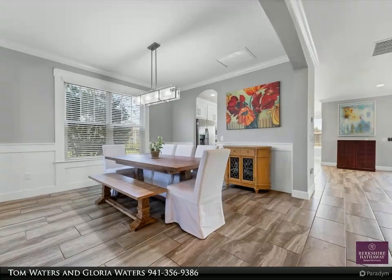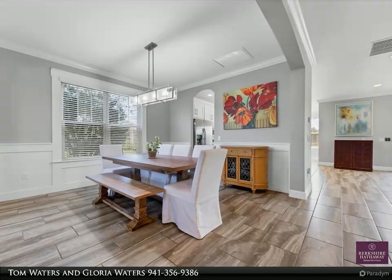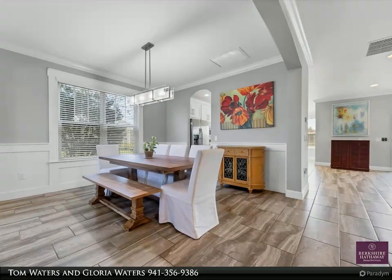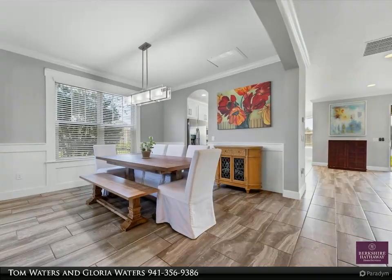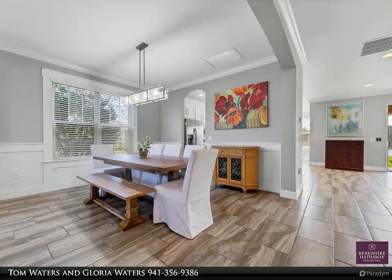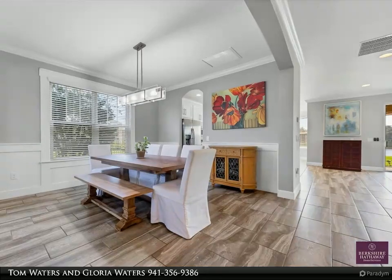Arbor Lakes on Palmer Ranch is a friendly, fun-filled community. Unwind in the resort-style heated pool and spa, or enjoy a game of sand volleyball, basketball, or a picnic under the nearby covered pavilion. Easy access to Ashton Elementary School, Sarasota Middle School, Riverview High School, and Pine View School.